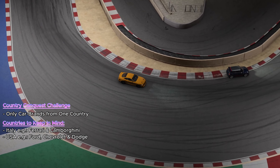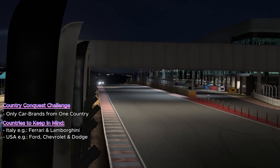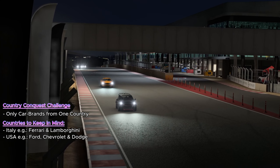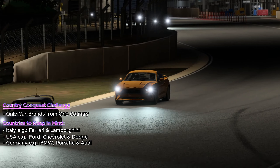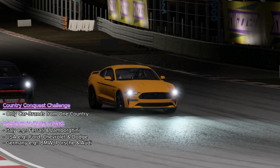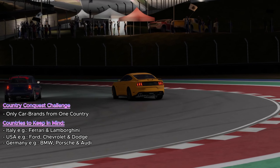The United States, on the other hand, is the land of muscle cars. Brands like Dodge and Ford bring raw power to the race with their muscle machines. The roar of a Mustang or a Challenger as they thunder down the track is a spectacle of horsepower that's hard to ignore. And then we have Germany, the epitome of precision engineering, with brands like Porsche and Mercedes-Benz offering a level of control and reliability crucial in nail-biting finishes.